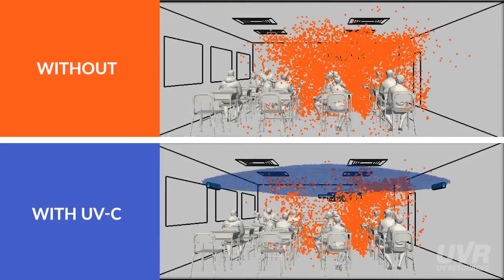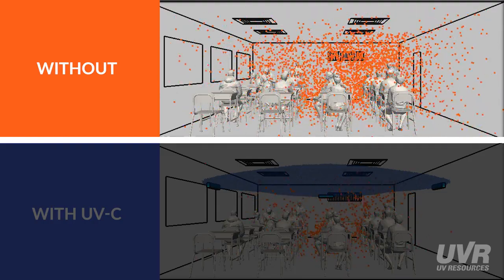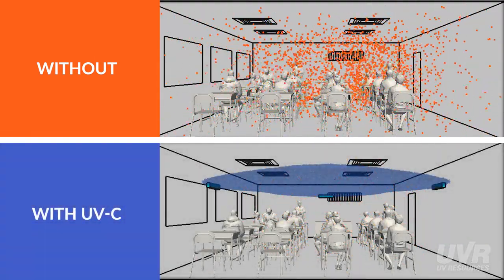In spaces without UVC, such as the top classroom, contagious droplets can linger for several minutes. The longer someone is exposed to viral particles, the more likely they are to become infected and allow further spread of the disease.